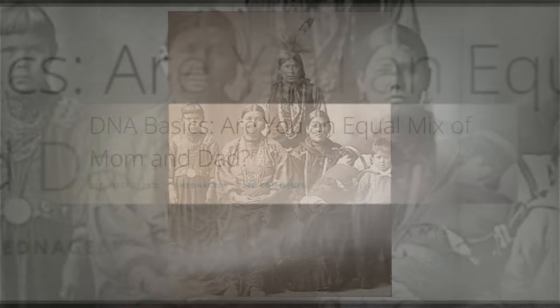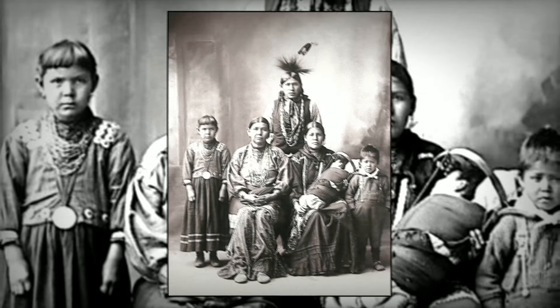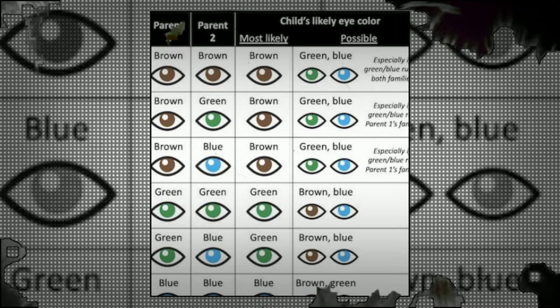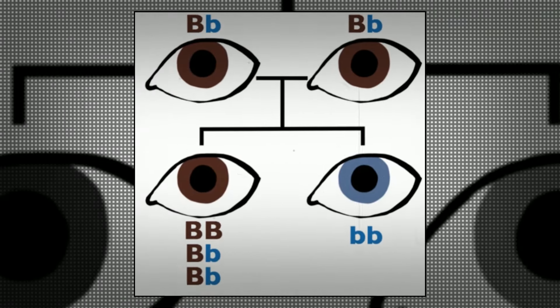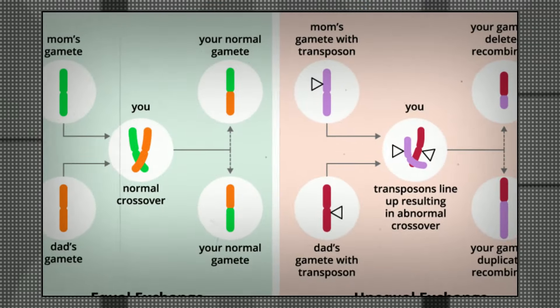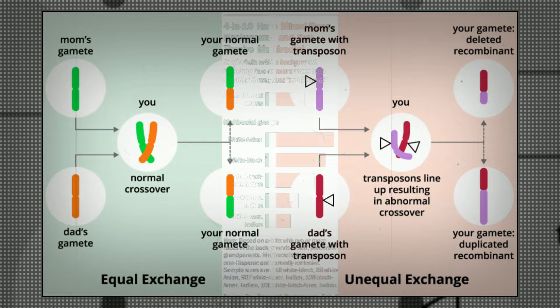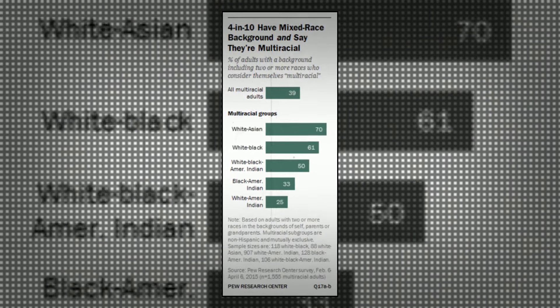Instead, you get a random 50% of their genetics. Simply put, if one parent has 50% genes for black eye color and 50% genes for brown eye color, it does not mean you will get either 50% in full — you could get 25% black and 25% brown eye color. Genes for eye color don't work that simply, but you get the idea.